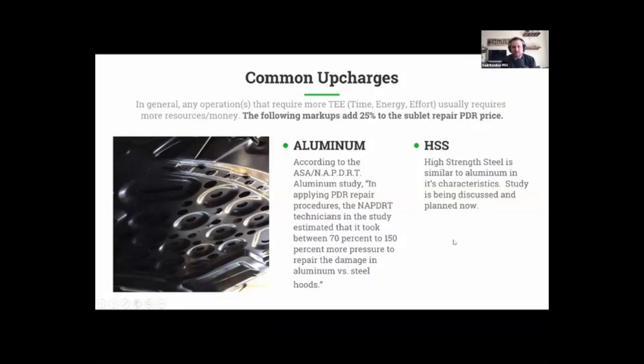Also, high-strength steel — there's a lot more high-strength steel coming into play. It's usually a little thinner but also a little stiffer, and it takes a little bit more expertise. Also know that manufacturers don't just use aluminum or high-strength steel — they have different variances of each, and from manufacturer to manufacturer those things will change, as many of you might already know.